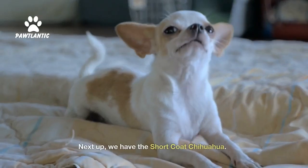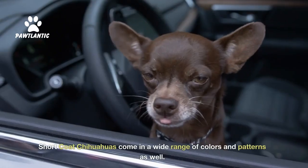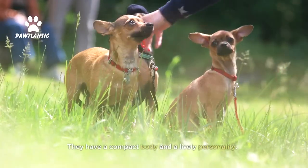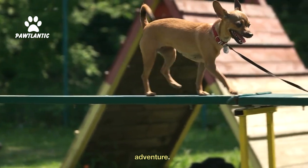Next up, we have the Short Coat Chihuahua. This type has a smooth, short-haired coat that requires minimal grooming. Short Coat Chihuahuas come in a wide range of colors and patterns as well. They have a compact body and a lively personality. These little firecrackers are full of energy and are always ready for an adventure.